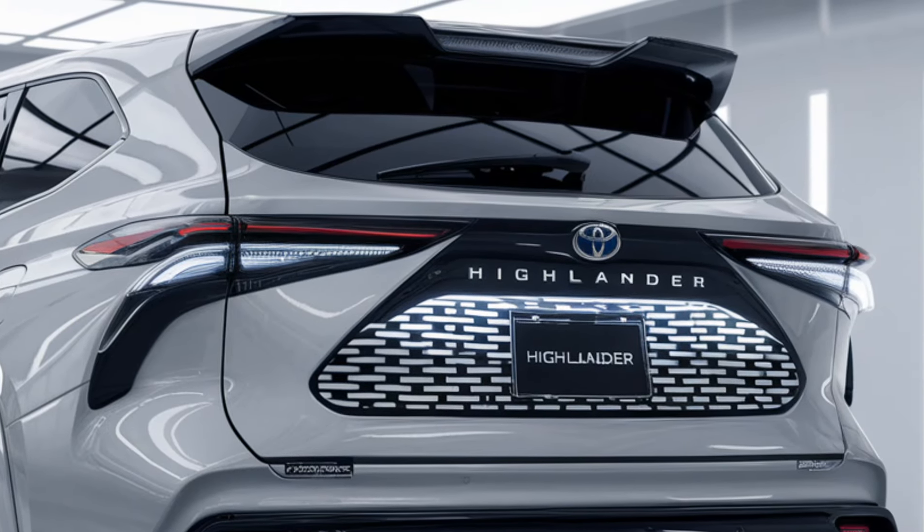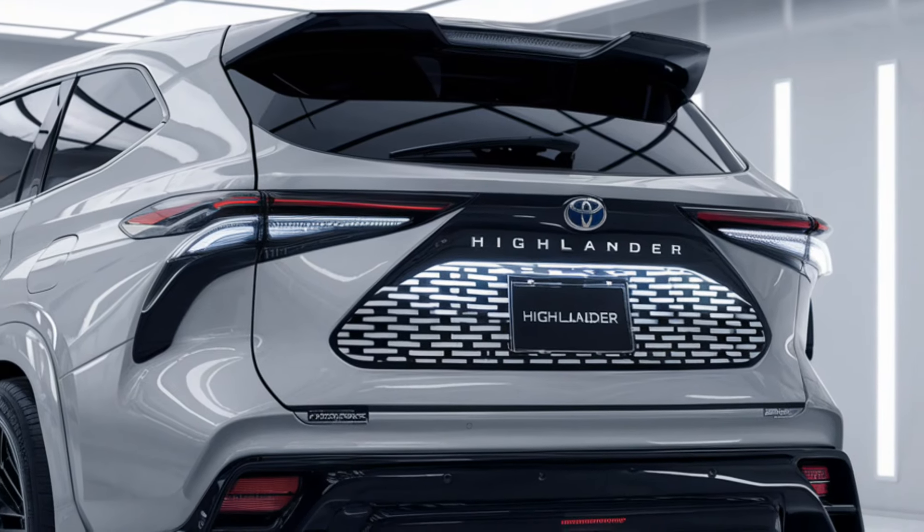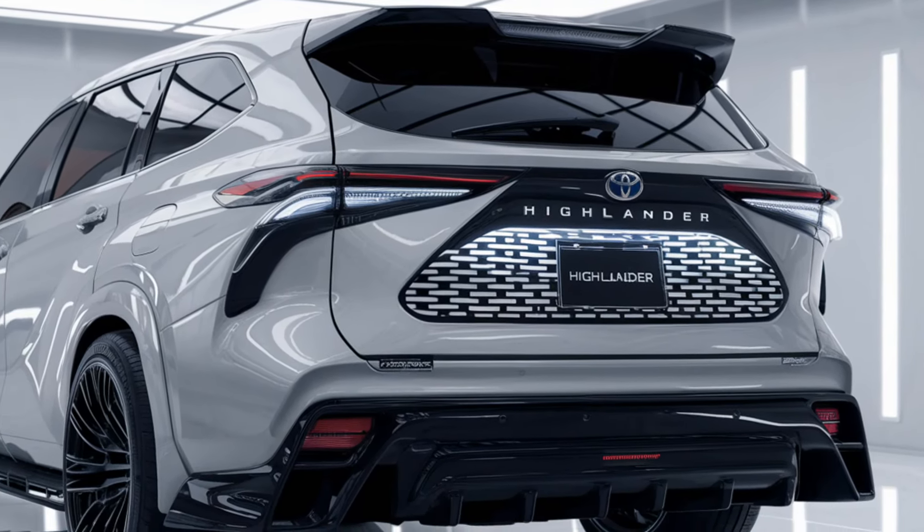With an array of vibrant exterior color options, including classic metallic and pearl finishes, the Highlander lets you express your personal style.